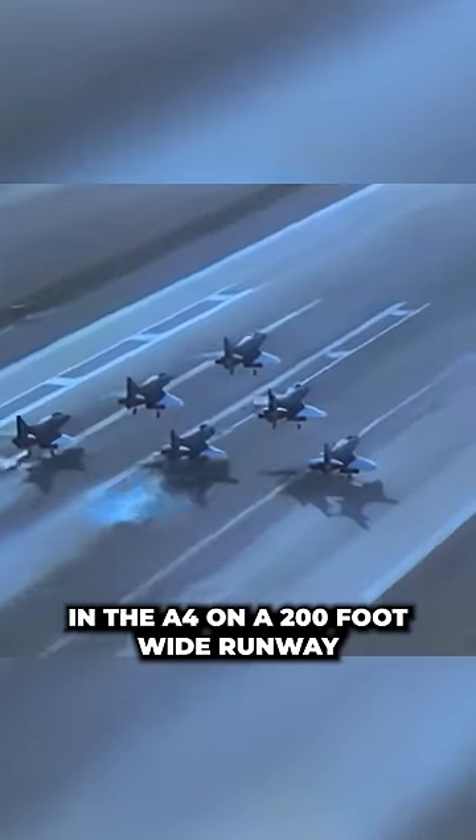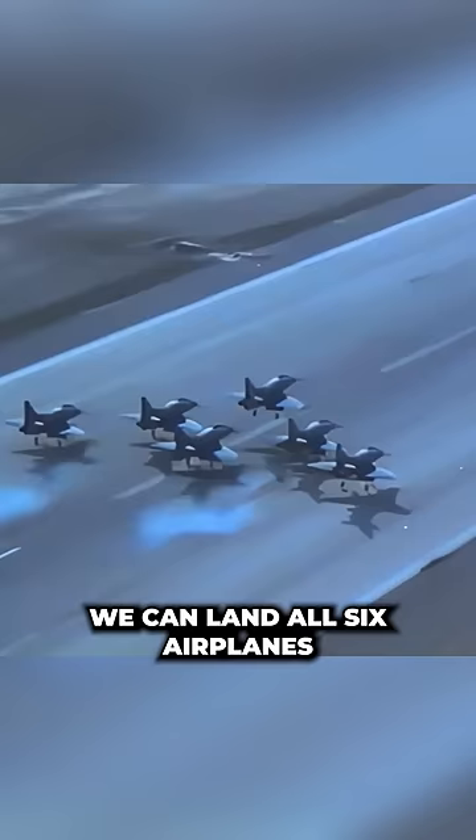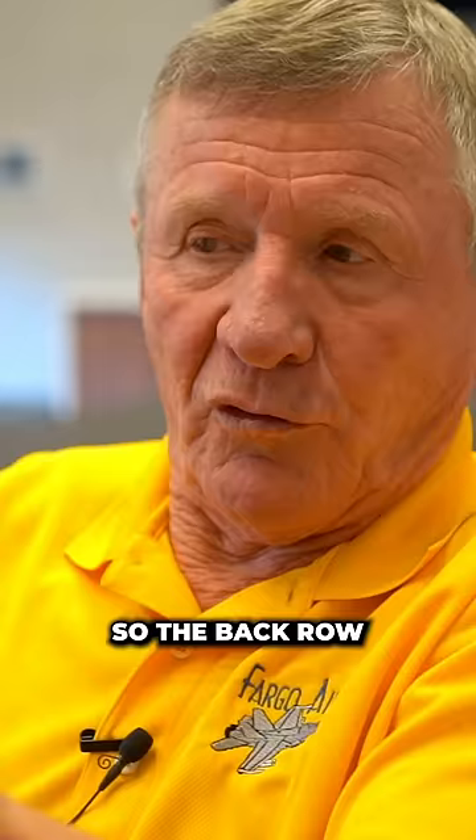In the A4, on a 200-foot wide runway, we can land all six airplanes together. So the back row — the three guys in the back land first, and then two and three land, and then I land.